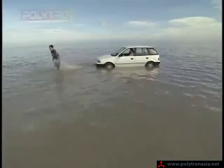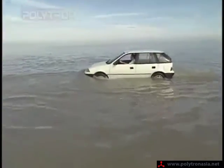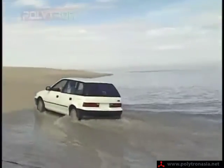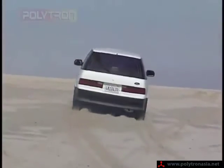Unbelievable. After running without oil in the sea of salt water, the car's driver attempts to drive the car out of the water and onto the beach. Amazing — look how the car continues to run. It's made it to the beach and it's still running. Polytron protected this engine.